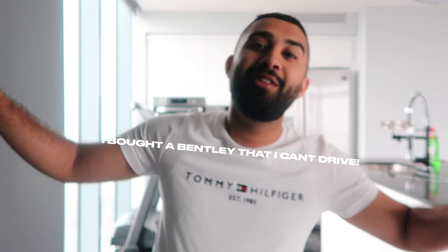So I bought a Bentley that I can't drive — that's basically the title of the video. I actually forgot that I recorded it. I'm not lost, I just haven't been outside the house for two days, so I'm a bit confused. But yeah, I bought a Bentley Bentayga and I can't really drive it.